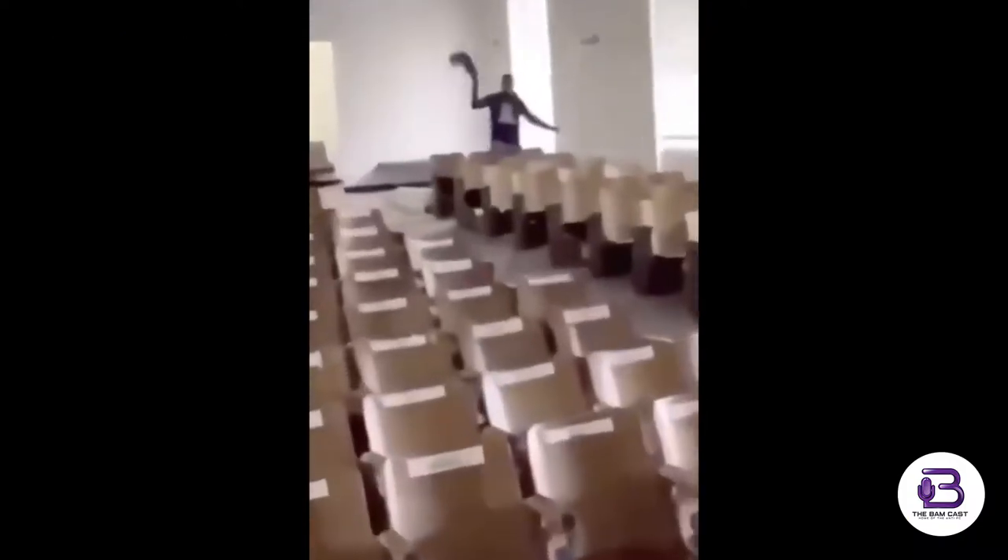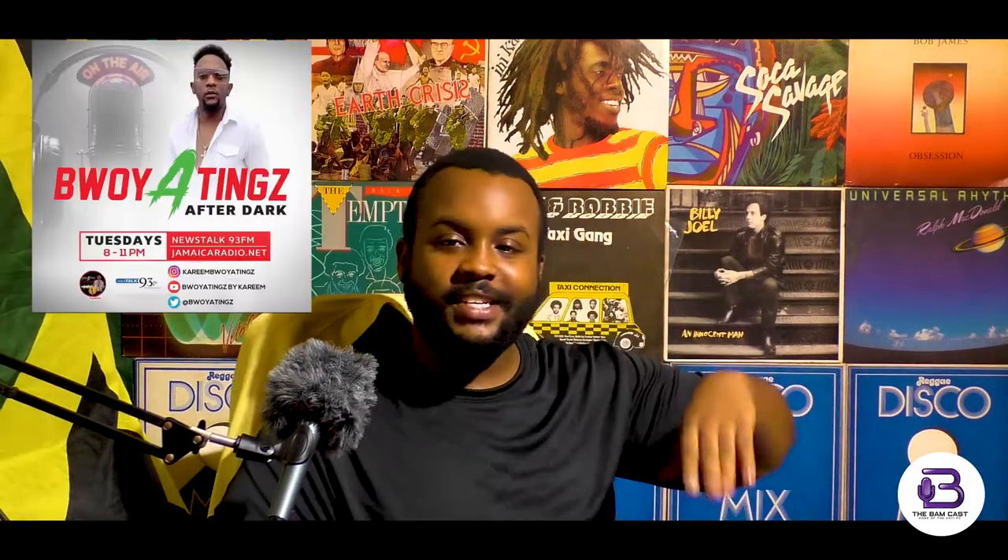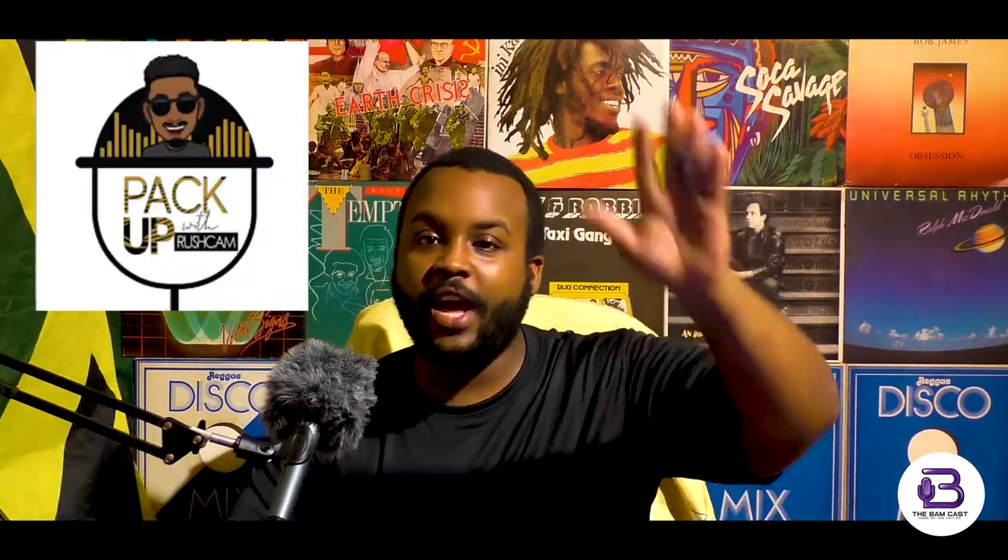We're gonna be doing a bag of different styles of videos. For today's video we're gonna talk about microphones. I'm the podcast guy — I produce a couple of Jamaica's better podcasts. We produce some of the best podcasts over here. We've got Shots Boil Things, Boil Things After Dark, Pack Up with Rush Cam — you name it, we do it.